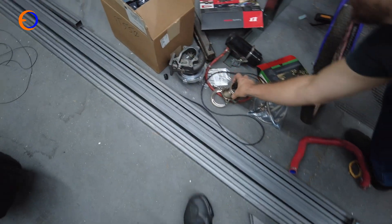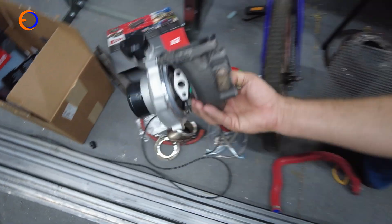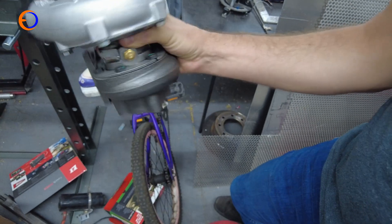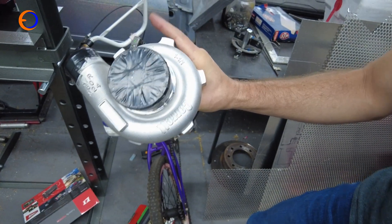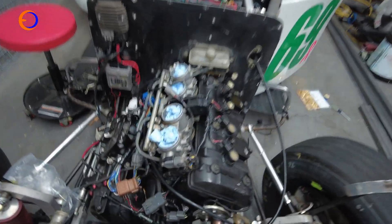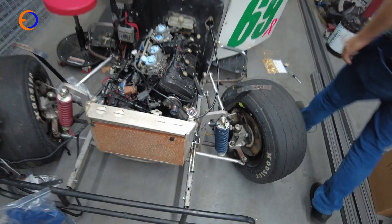The next bit of development work is to strap a 2871 turbo to it — that's a Skyline upgrade turbo — going into basically a clown car with a ZX-10 engine in it. Ridiculous but possibly brilliant.